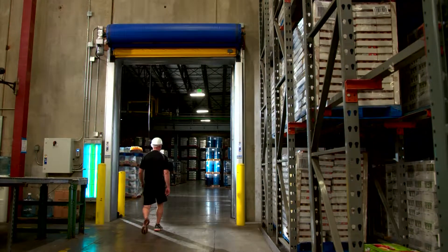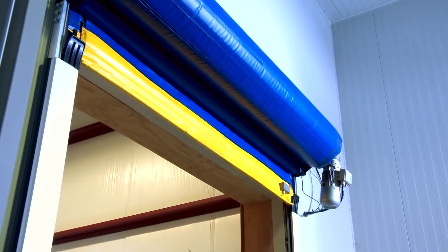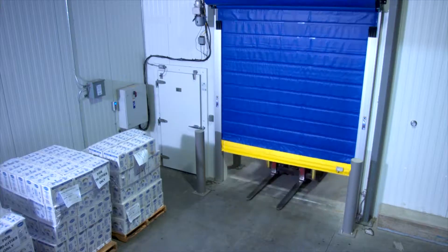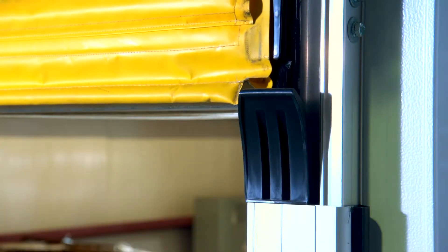For areas with heavy traffic, the Albany RR300 Chill and RR300 Freeze doors open quickly and safely to increase productivity. Opening speeds of up to 130 inches per second help to maintain critical temperature control. The breakaway bottom beam allows the door to be easily reset after accidental impact.